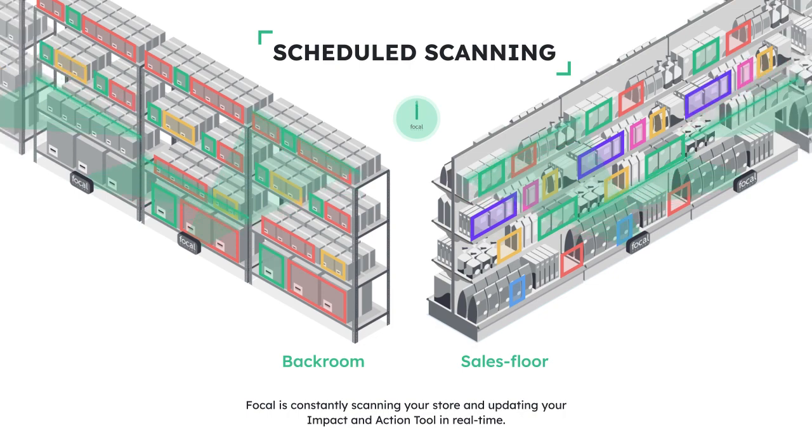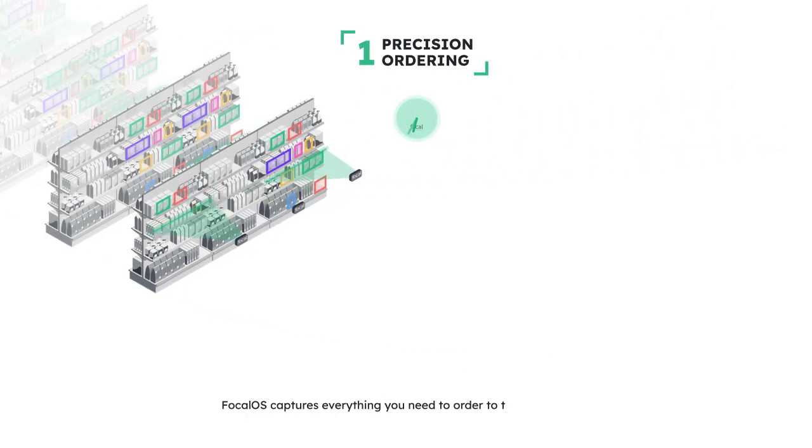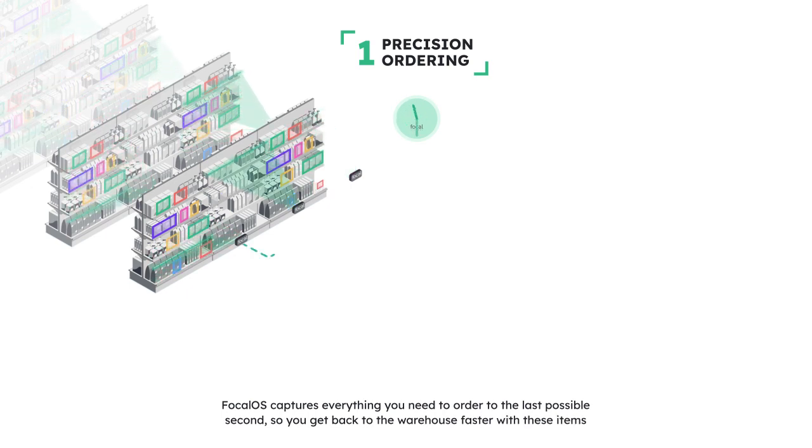Focal OS ingests this data to provide five huge benefits. First, by leveraging real-time images of your shelves, you can finally achieve just-in-time precision ordering.